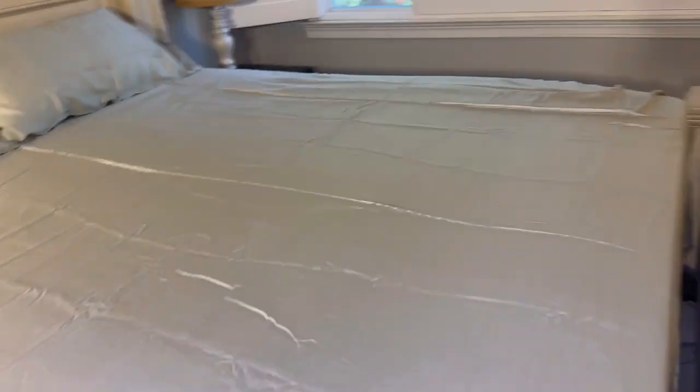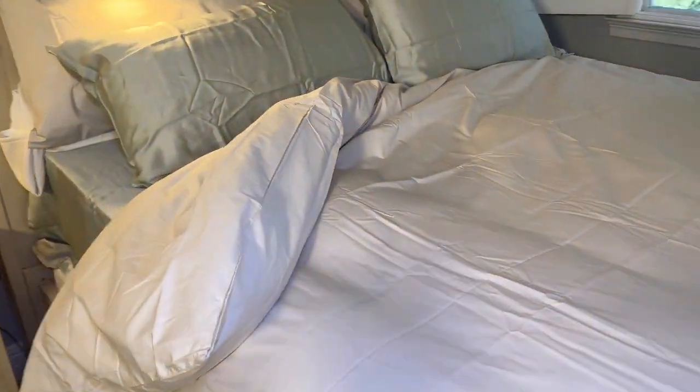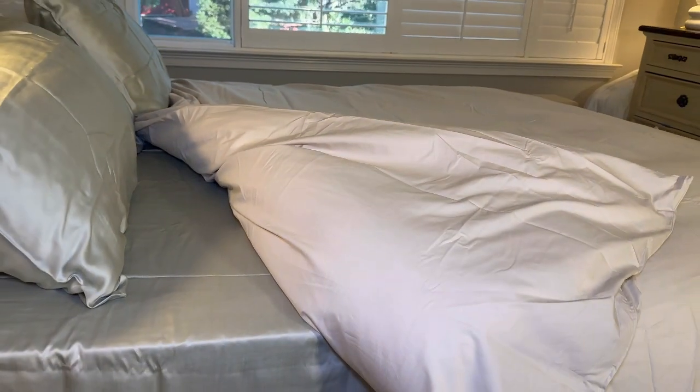I slept so comfortably in them last night because the sheets feel so soft and smooth. I ordered the sheets in this pretty green shade and I love how they look with my duvet cover that is the color fog.